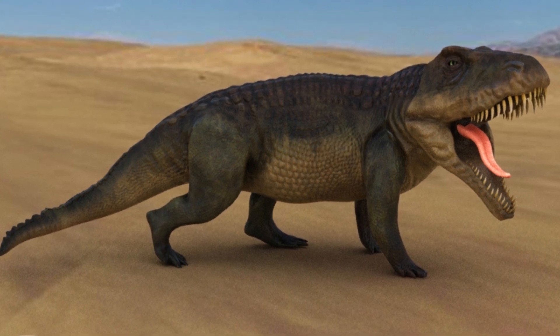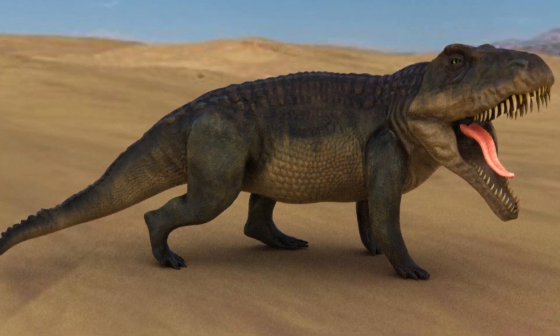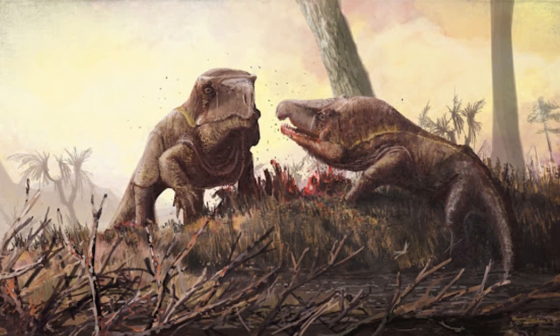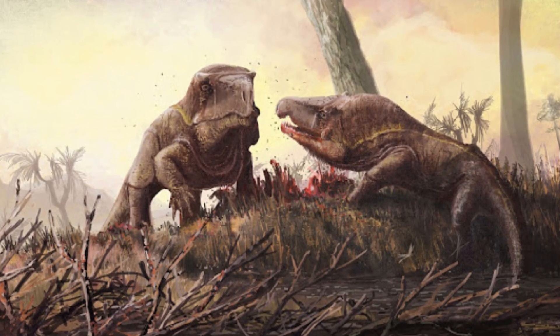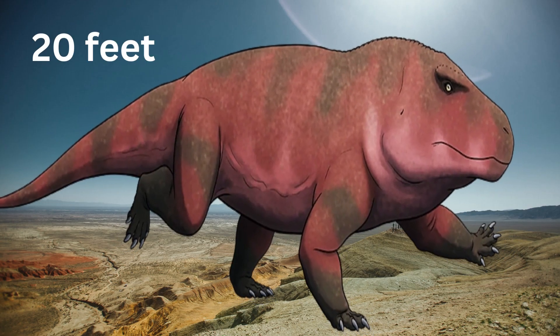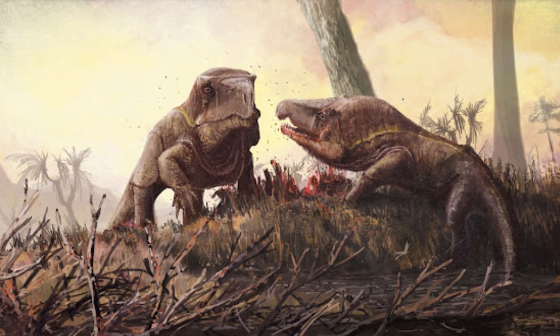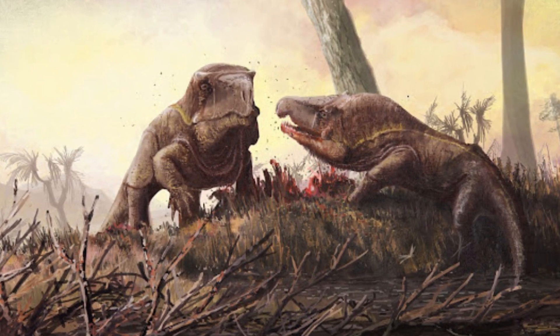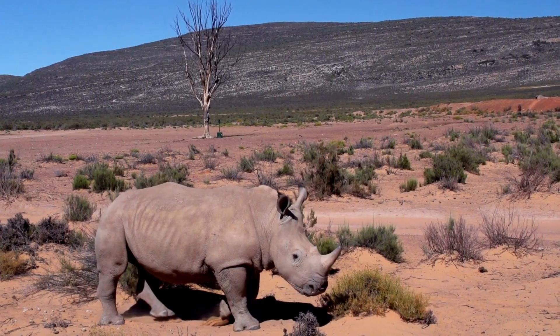Erythrosycus was a massive predatory reptile that roamed what is now South Africa about 250 million years ago. It was one of the greatest predators in its day, measuring about 20 feet in length and weighing close to a ton. Erythrosycus preyed on other reptiles and early mammal-like animals with its enormous head, strong jaws, and keen teeth.